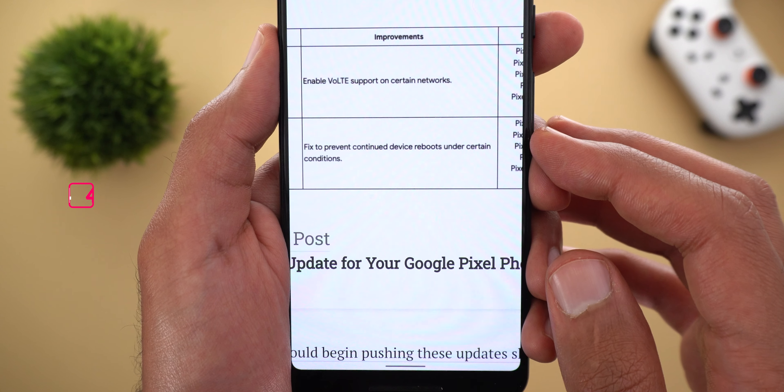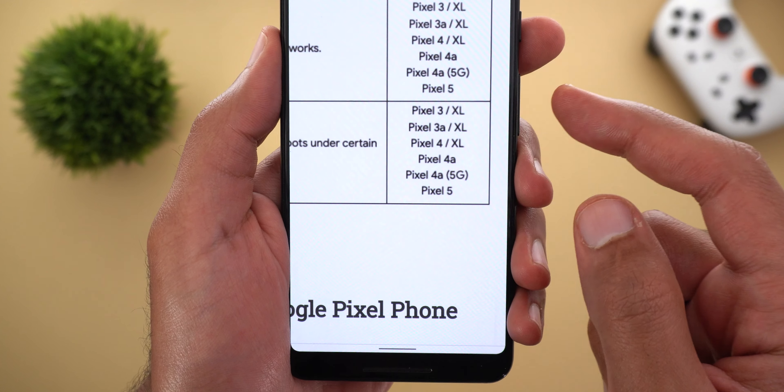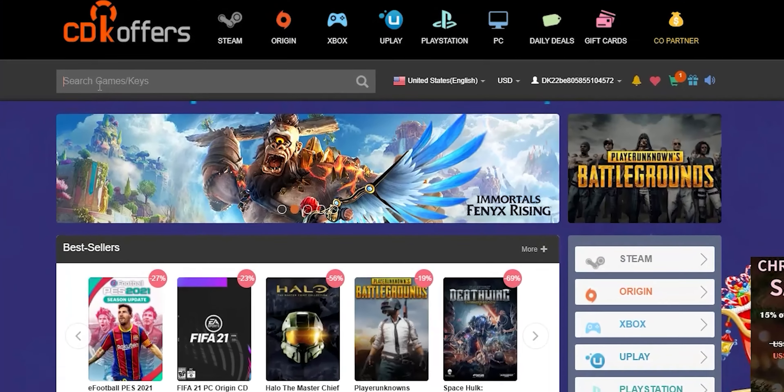There is only one fix in this update as per the release notes — a fix to prevent continued device reboots under certain conditions. That fix is available for all models starting from the Pixel 3 up to the Pixel 5.